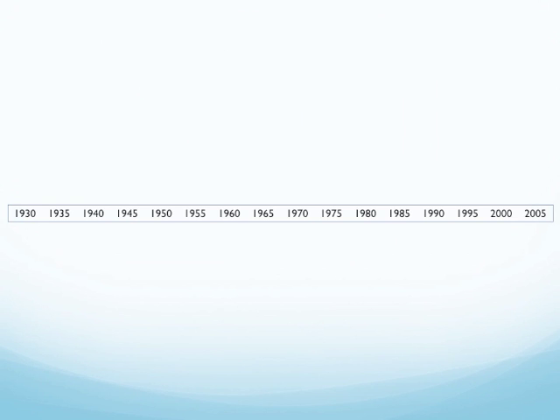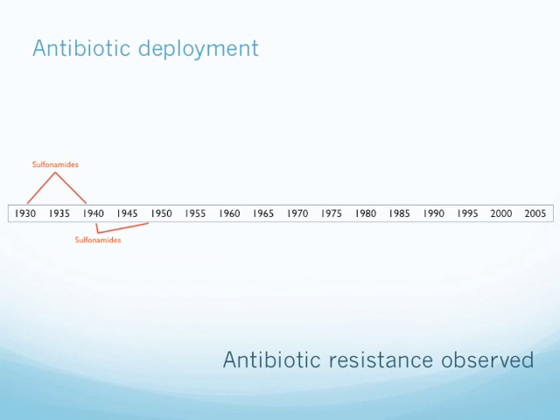This is a timeline of when antibiotics were first introduced. Sulfonamides became available between 1930 and 1940, and soon after release, antibiotic resistance was readily observed. The same thing with penicillin, released soon after 1940, and after 1945 we started seeing penicillin-resistant isolates.